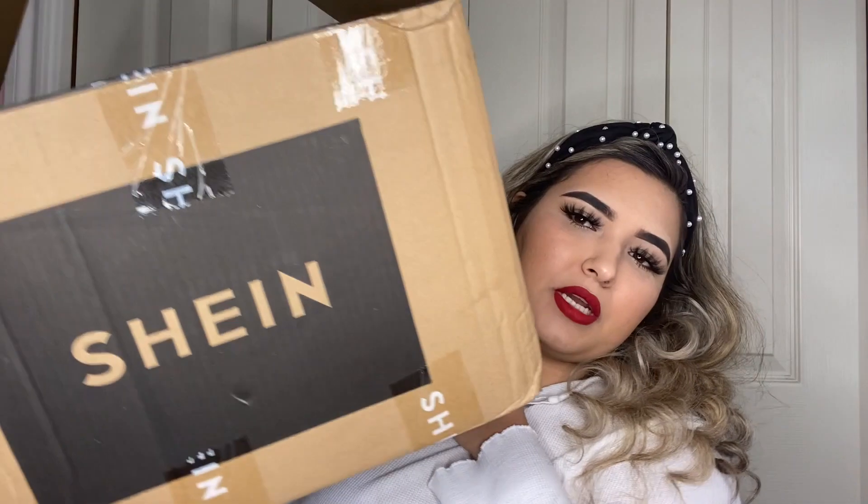Hello guys and welcome back to my channel! As you can see from the title, we're doing yet another clothing haul and I have a really big box here with me. I'm so excited to show you guys what I got.